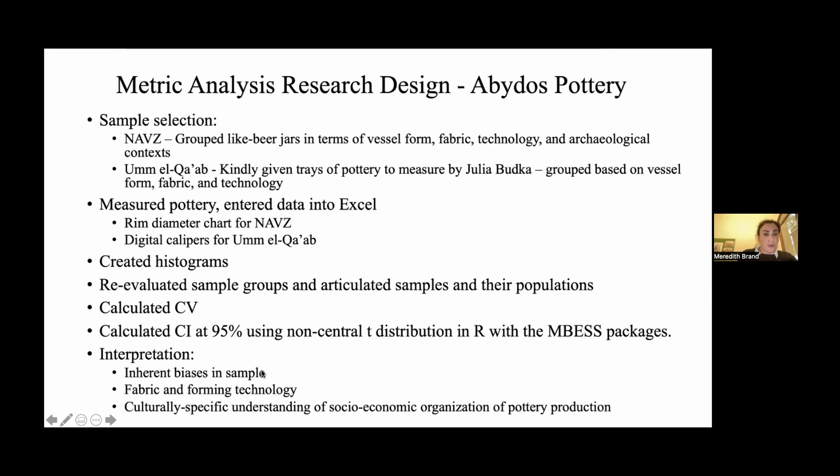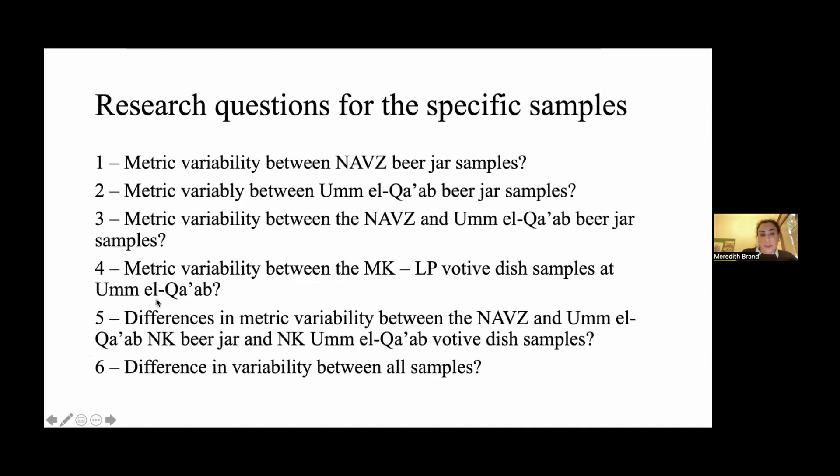For the interpretation, I considered the inherent biases in the samples, the different fabric and forming variability from the assemblages as a whole, and culturally specific understandings of the socioeconomic organization of pottery production in the New Kingdom — looking at production sites and the very few texts we have about pottery production. From the New Kingdom, what we can see tends to be smaller workshops with perhaps one, two, or three kilns less than two meters in diameter clustered throughout different areas. It doesn't seem to be massive factory-style production from what we see so far in the archaeological record.